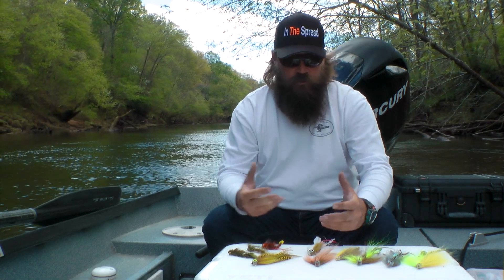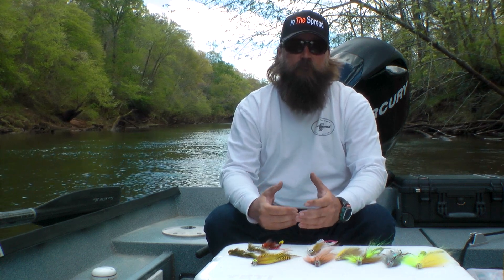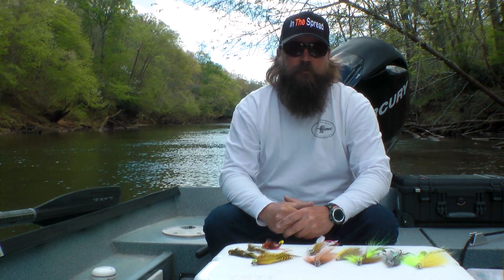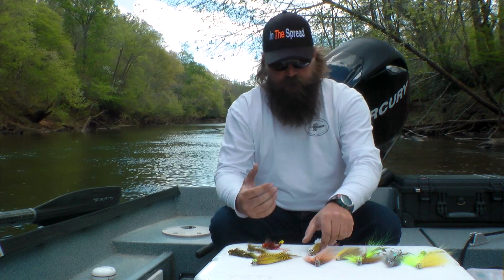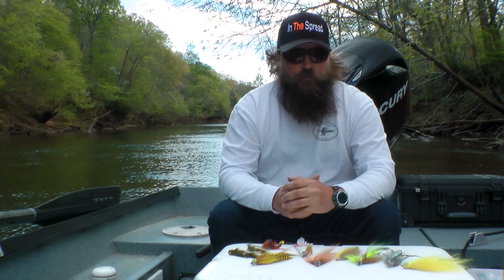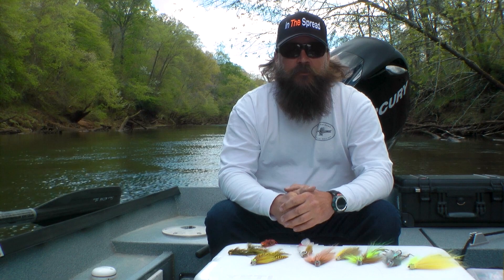When we talk about trophy brown trout, a lot of people measure a trophy in different means and different ways. The way I prefer to measure a trophy brown trout is in pounds and not inches. To really understand what you're pursuing — the big brown trout — you have to understand their diet.